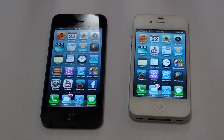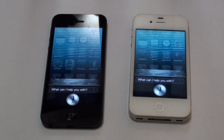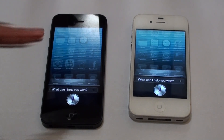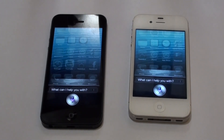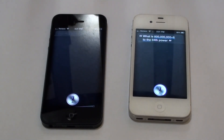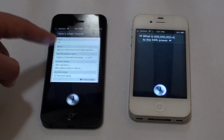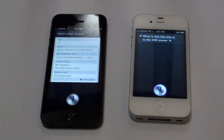Now I'm going to test how fast Siri works on each. I'm going to open Siri and ask them both the same question at the same time — what is 800 million divided by 6 to the 34th power? It did come up faster on the iPhone 5. And we can see the answer — that is a big long number — and it's still loading on the iPhone 4S. So Siri on the iPhone 5 is much faster.